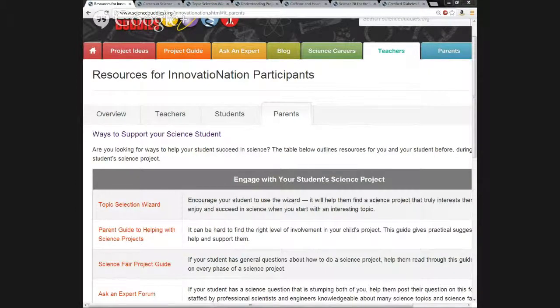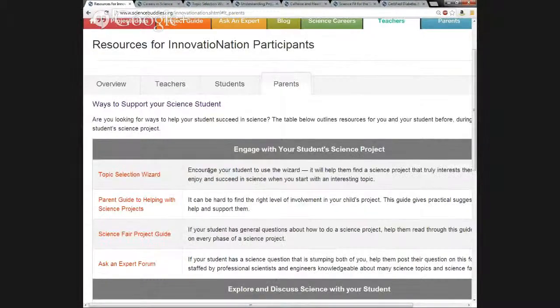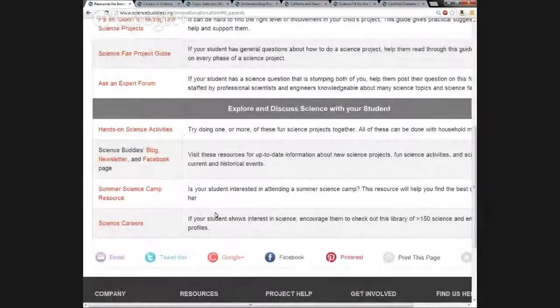Going back to the parent section — this basically has tools for parents who want to be involved in their student's science project and explore science with them. The first group of tools is aimed at helping a parent engage with a student while doing their science project. Parents can directly access the Topic Selection Wizard, the Science Fair Project Guide, and the Ask an Expert forum. We also have a Parent Guide to Helping with Science Projects, which gives practical suggestions for how a parent can get involved and support their student's project. The second group of tools helps a parent generally discuss science with their child.